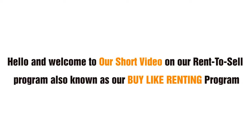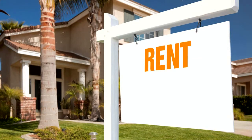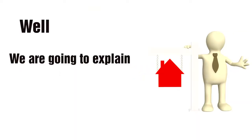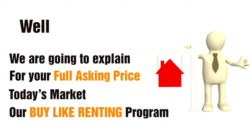Hello and welcome to our short video on our Rent to Sell program, also known as our Buy Like Renting Program. Are you currently trying to rent your property but would prefer to sell? We mean sell at your full asking price and not to some lowball offer. We are going to explain how we can help you sell your property for your full asking price in today's market with our Buy Like Renting Program.